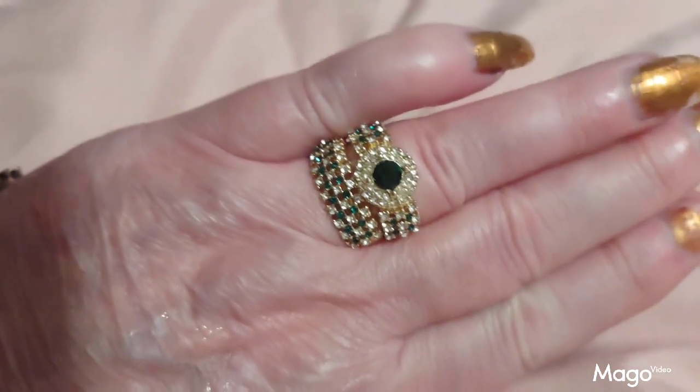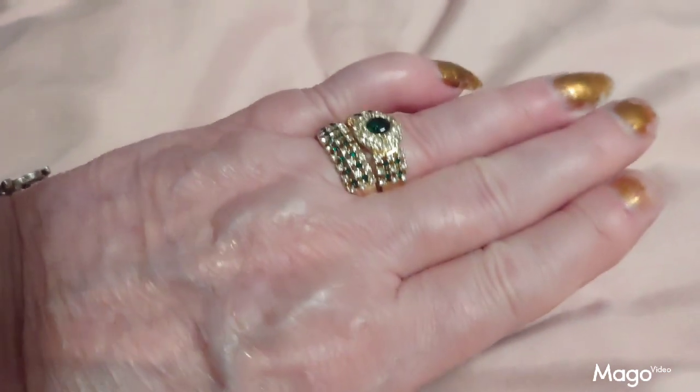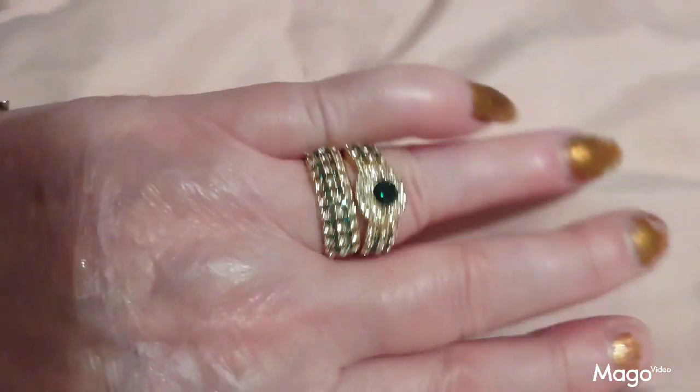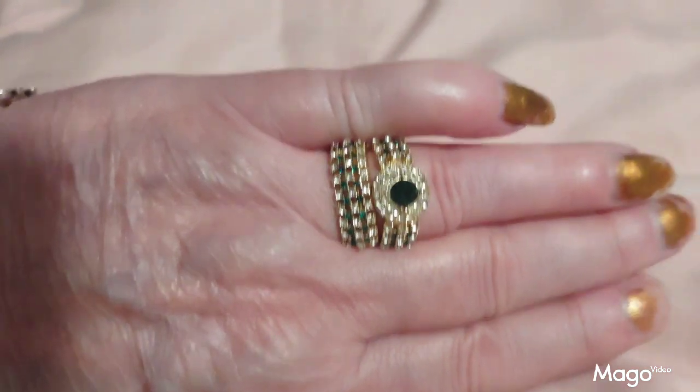These are the little two-piece emerald rings that I got from Temu. Look how pretty they are — little sparkly green stones, one big round one in the middle, surrounded by two bands. Very nice, very elegant, solid, nicely made ring.